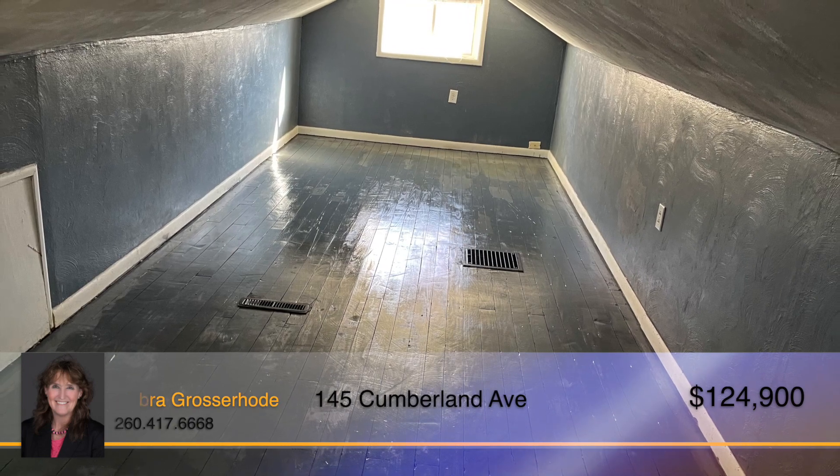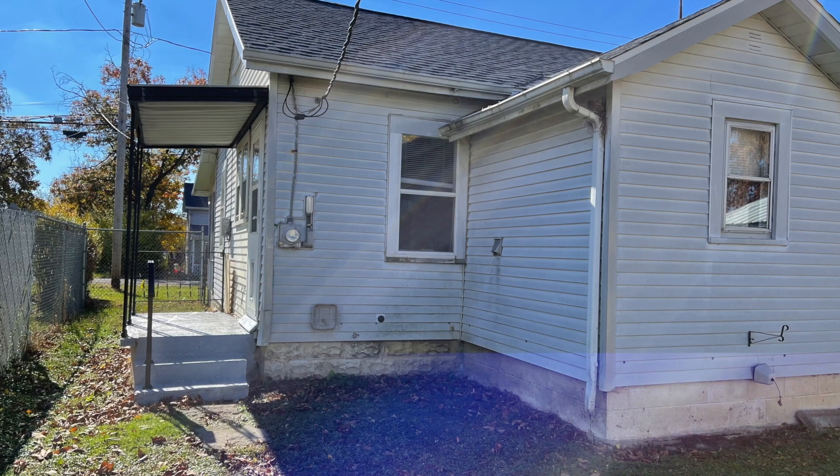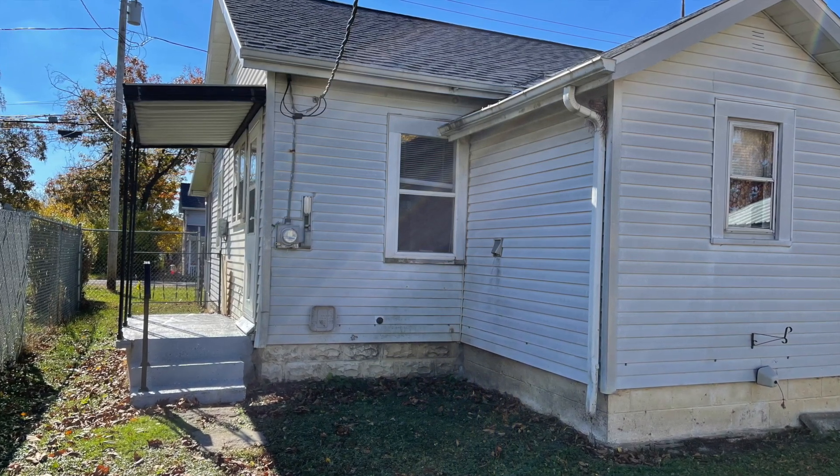One-car garage and storage shed provides you with plenty of storage space. Close to shopping, restaurants, and entertainment, you'll never run out of fun things to do. This adorable bungalow awaits. Contact Deb Grocerhoe today.